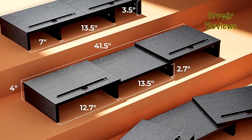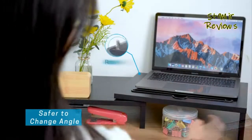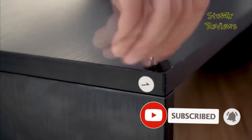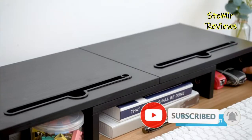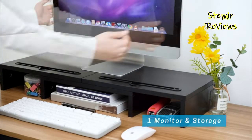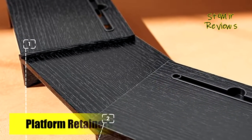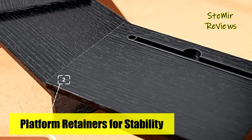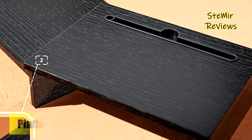This double monitor stand raises your screen to create large storage space underneath, allowing you to place keyboards, calculators, notebooks, and other office accessories. This computer monitor stand can raise your monitor to 4 inches — the ideal viewing height for eyes. Start your healthy lifestyle now with the LORI Ergo dual monitor riser.